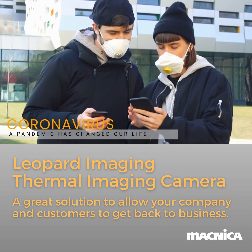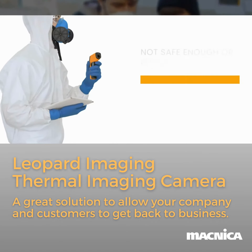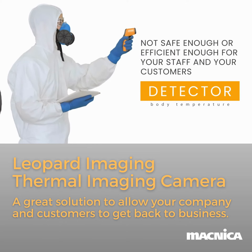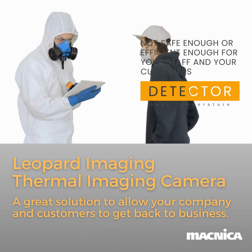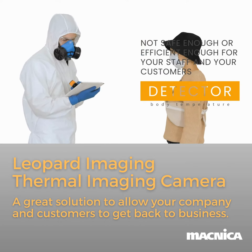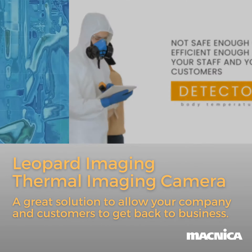Should you have dedicated employees at entrances to measure the temperature of customers, as some airports, factories, and office buildings with high volumes of foot traffic have tried? This method is not safe enough or efficient enough for your staff and your customers.